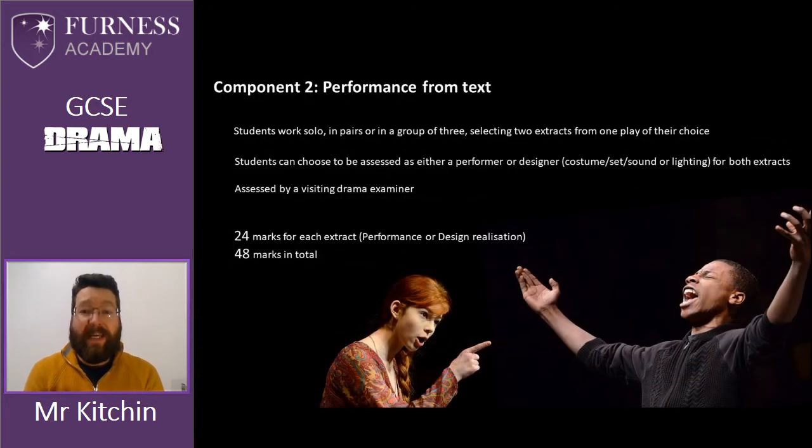Component two is performance from text. In this particular component students work in a variety of different groupings from solo performances to pairs or up to groups of three, and they will select a play of their choice with my guidance. They'll take two extracts — two key moments from that play. Students can again choose whether to be assessed as performers or as designers. This component is assessed by a visiting drama examiner who will watch the live performance. There are 24 marks available for each of the two extracts, giving a total of 48 marks altogether.